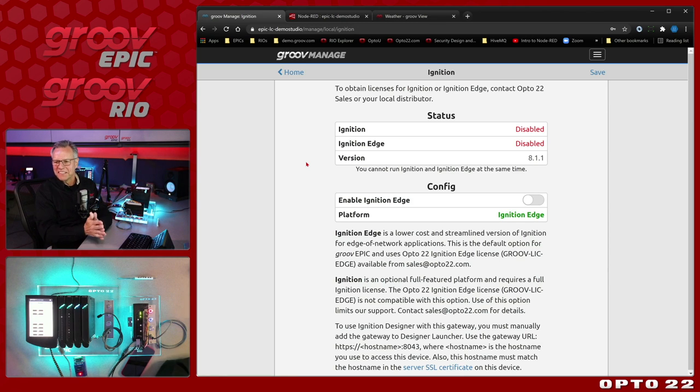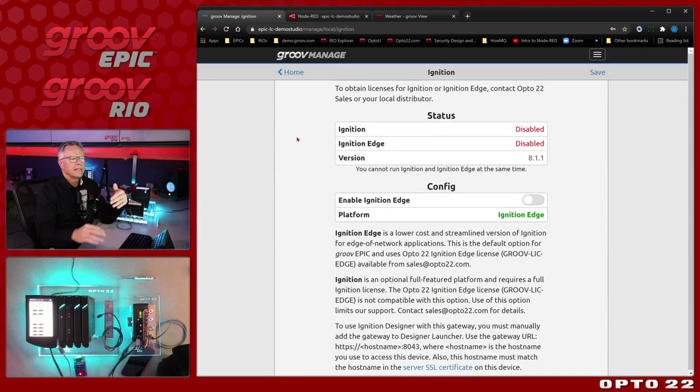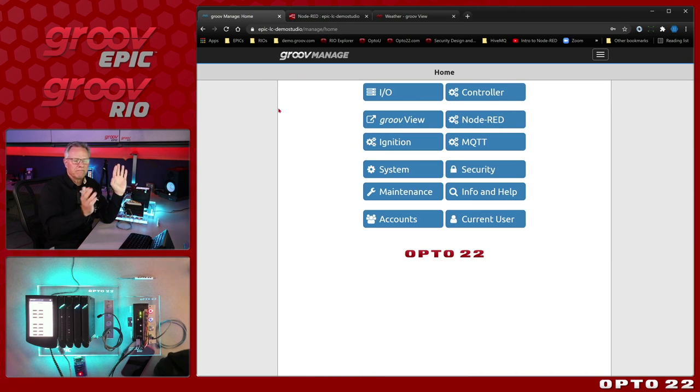Now, Ignition — pre-installed on the Epic. For the Learning Center I'm not using Ignition, but I am in the upcoming demo. Here you choose which platform or edition of Ignition you want to use, select it, and purchase the license based on your needs — which platform you select and which modules you need. Once that's up, you're up and running.